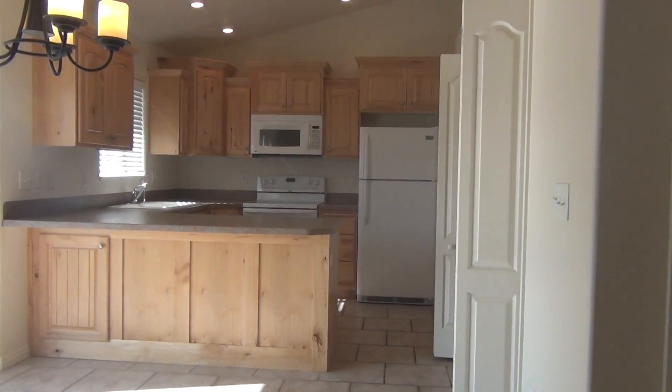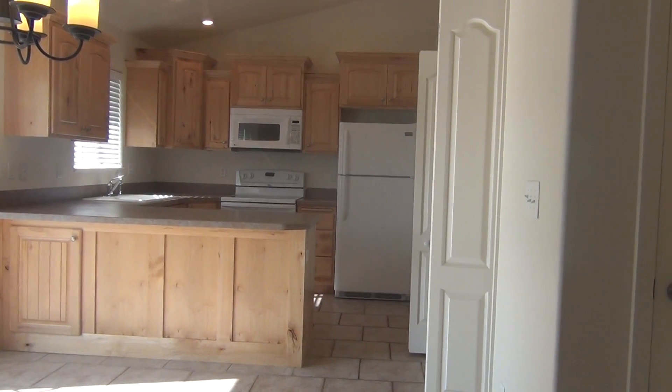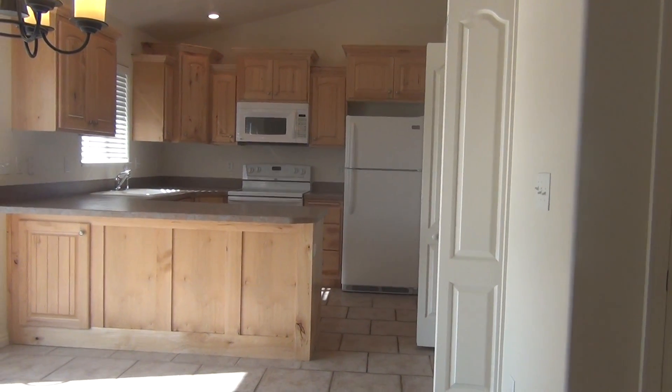You have custom cabinets. This home has a refrigerator, stove, microwave, and dishwasher.